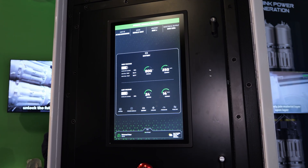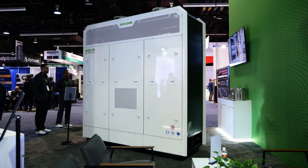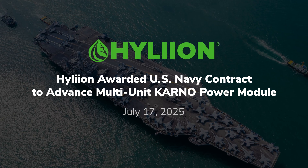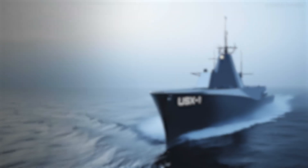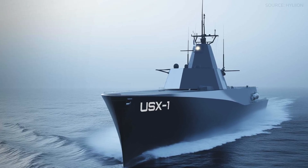Hyliion has laid out a compelling vision for the Carnot generator, but who's actually using it? The Navy is helping fund the development of this and has selected it as a power plant of choice for future autonomous Navy vessels. In terms of other customers, this year Hyliion is deploying with early adopter fleets — a couple of large Fortune 200 companies among them, though they haven't been publicly announced yet.